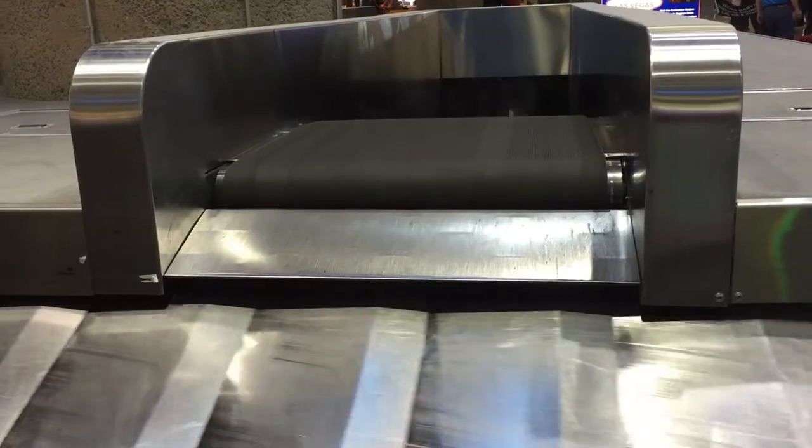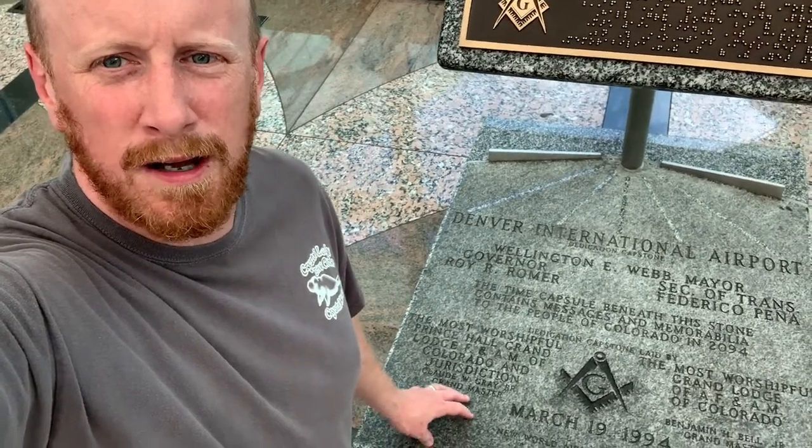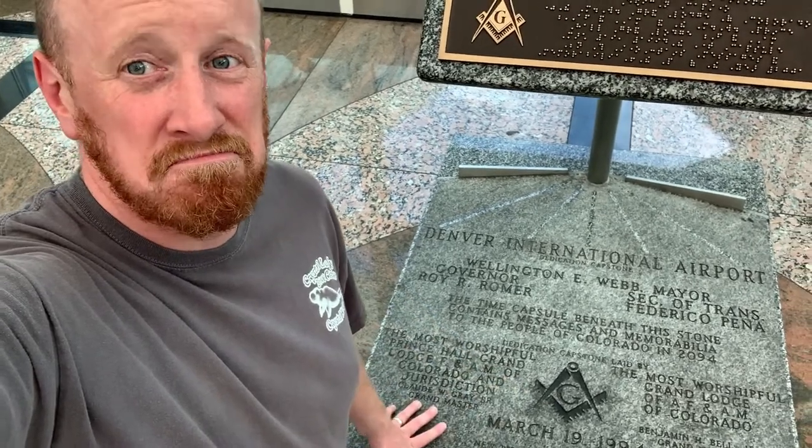Number one! The number one spot is explore and become a conspiracy theorist. We have the dedication plaque and time capsule plaque here for the Denver airport, but as you can see, you've got the Freemason sign here. Could be some Illuminati stuff going on here. Next up — Nicolas Cage and National Treasure 3: the Denver airport is the key.